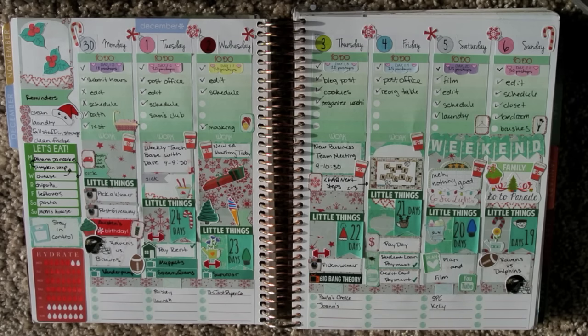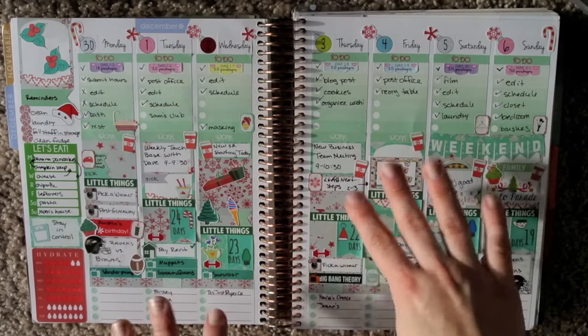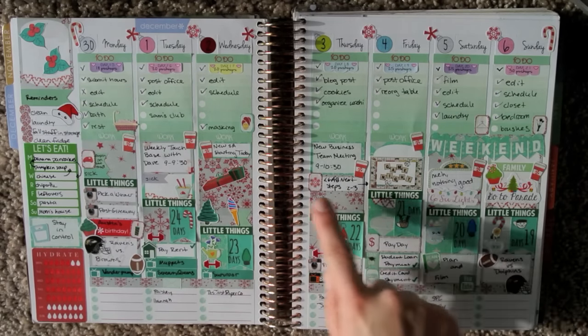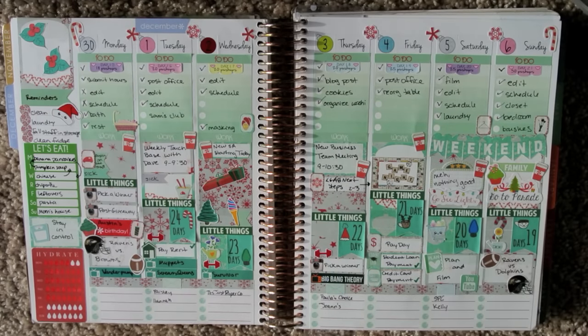This week was based around a Boulder Bond set, and I'll have Bonnie's channel and her shop link down below as well as a coupon code. So essentially I'm just going to point out stickers that are not from Boulder Bond, because most of them — like base-wise, checklists, backgrounds, full boxes, some of the little icons — all Boulder Bond, and the Weekend Banner too. So let's get started and we'll start with the top.